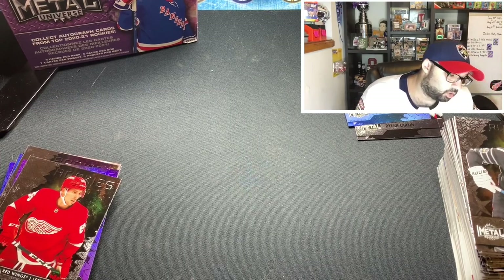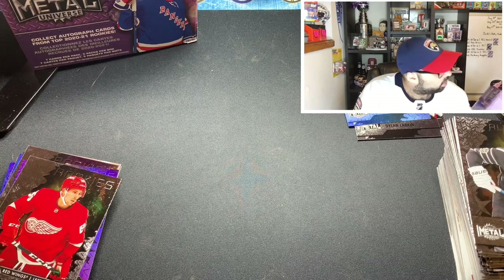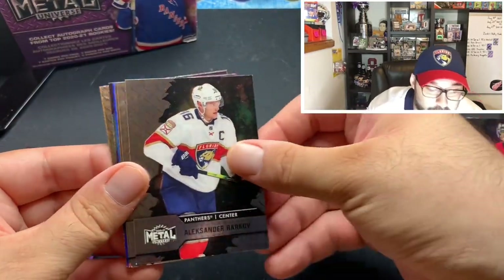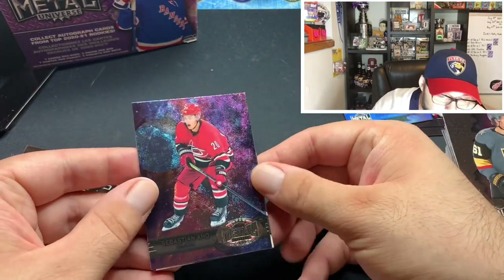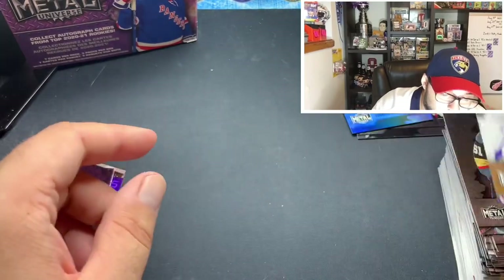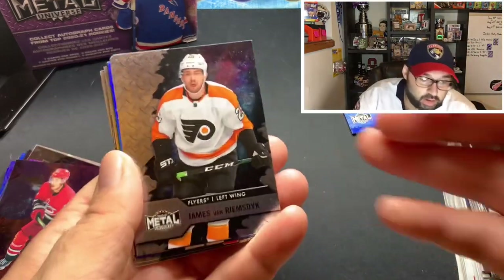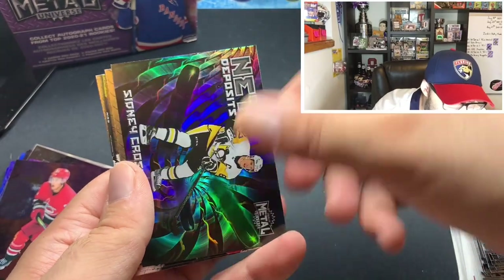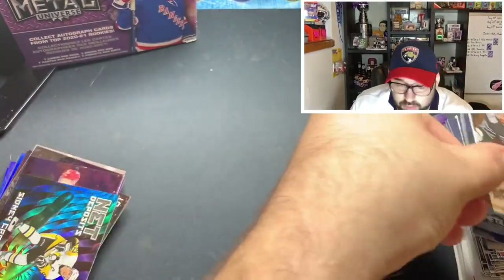So it looks like you get one purple numbered parallel per box. Glancing at the box for auto odds but it doesn't specify clearly — based on getting one numbered card out of each blaster I'll estimate one per box. Alexander Barkov, Arto Lehkonen, Marc-Andre Fleury. Blue parallel Jordan Binnington all-star, Sebastian Aho retro — cool — and Frederik Andersen all-star. Curious how that Carolina goaltending tandem works out since both are injury prone. JVR, Alex Debrincat, Josh Bailey, Leon Draisaitl blue parallel, Sidney Crosby Net Deposits, Jake Evans rookie, and Roman Josi all-star.